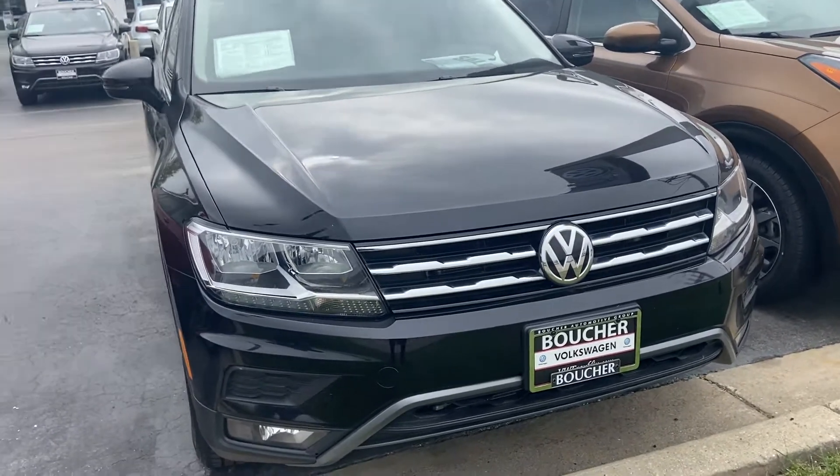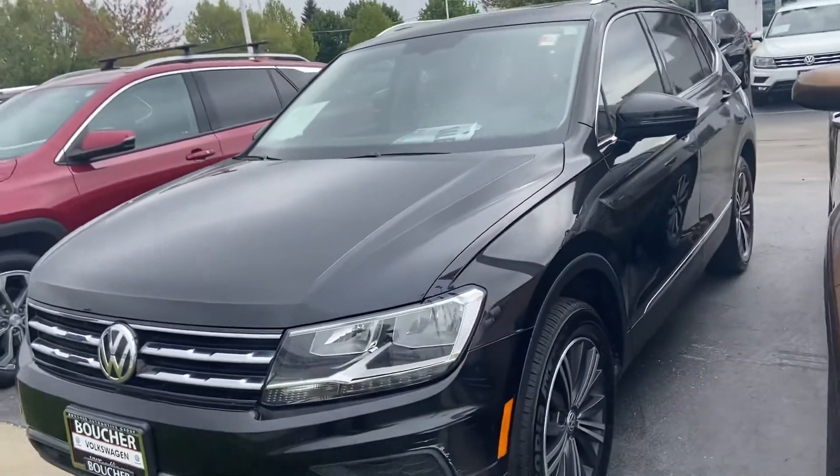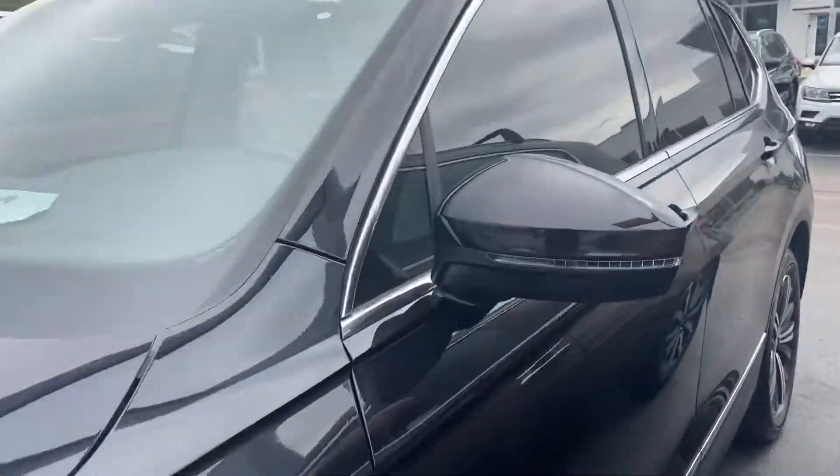Here's our 2018 Volkswagen Tiguan. This is certified and has a one-owner clean Carfax report. The SELs are really well equipped — they all have the panoramic sunroof and push-button start.